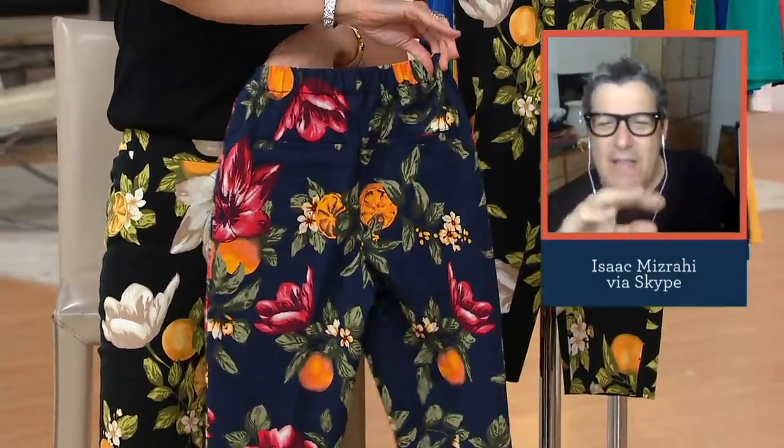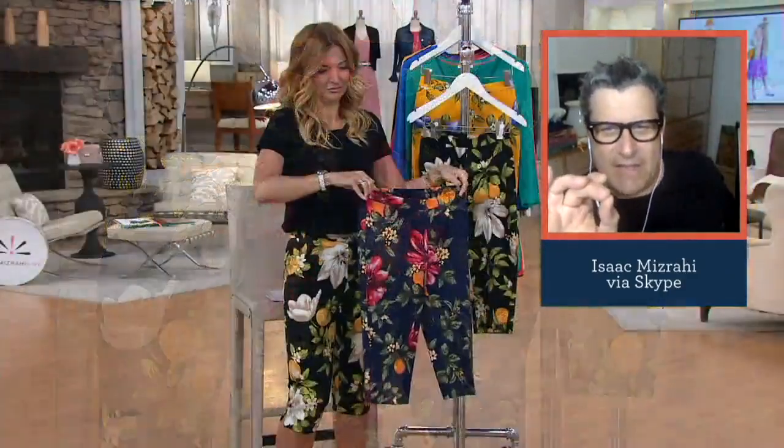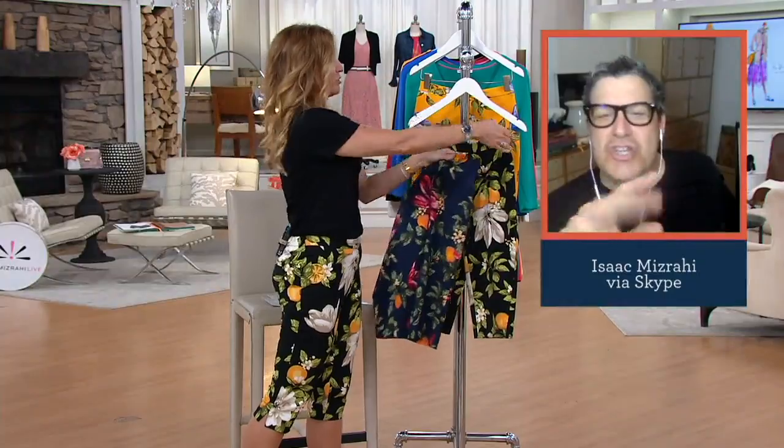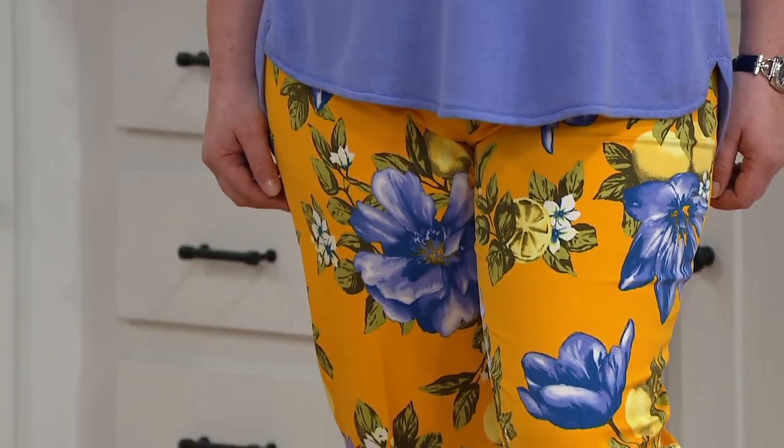I think Chanel was right about this length. The actual Chanel skirts — when she was alive, she never did anything that revealed a knee. She only liked things that just covered the knee, that came right over the knee into the mid-calf. That was the real length.